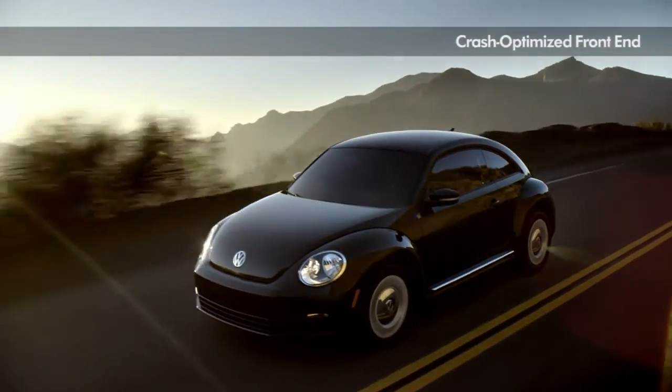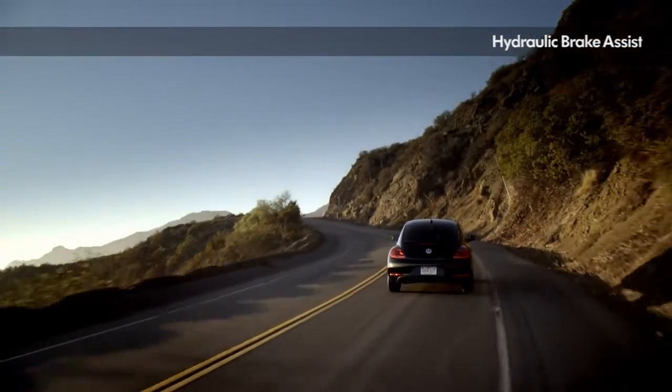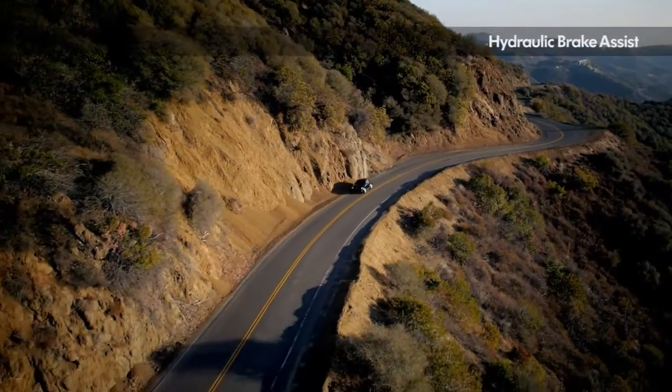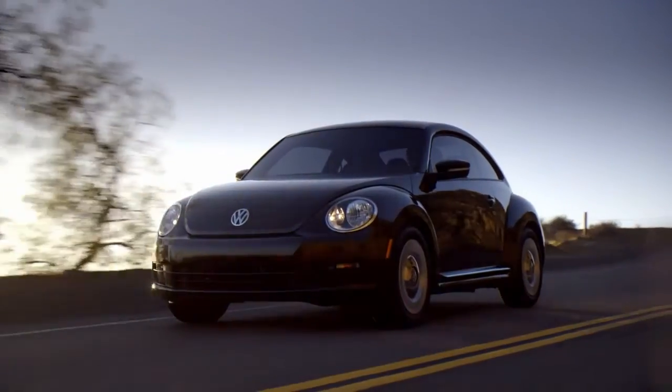Every Beetle comes with driver and passenger front and side airbags, and its crash-optimized front end minimizes collision impact so you can ride with peace of mind. The 2015 Volkswagen Beetle — always classic.